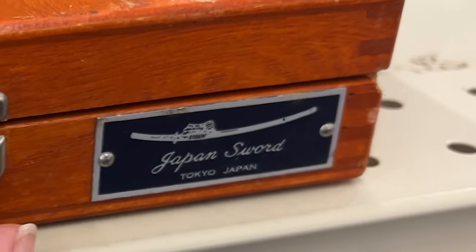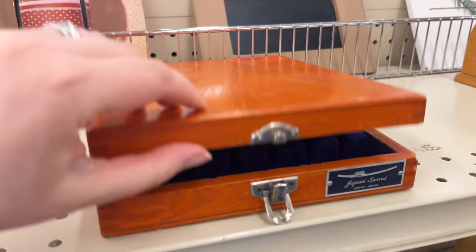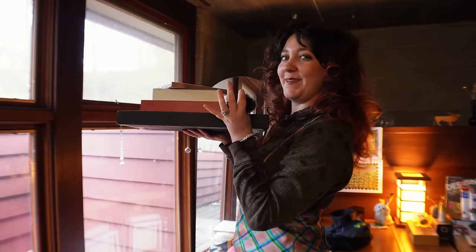You cannot mean to tell me that there's a sword in here. I knew it was too good to be true. Let's talk about the damage that was done at the thrift store yesterday — our soon-to-be canvases.